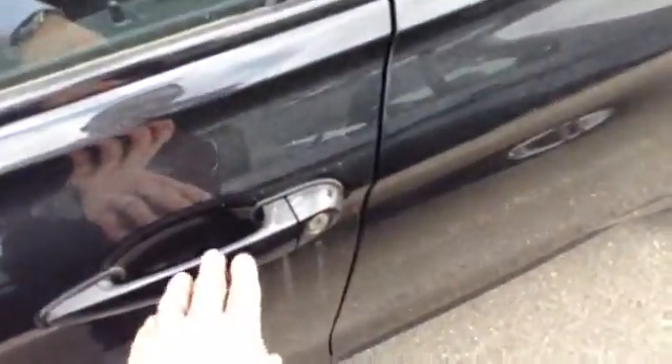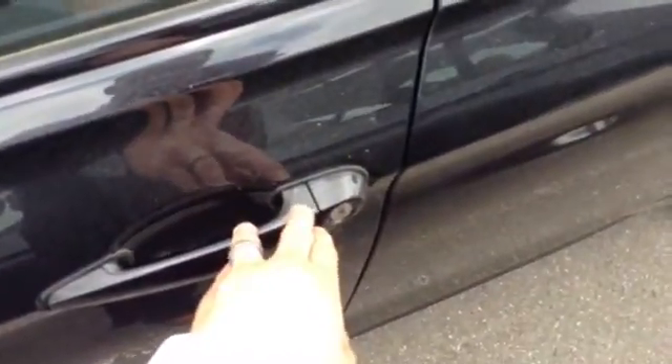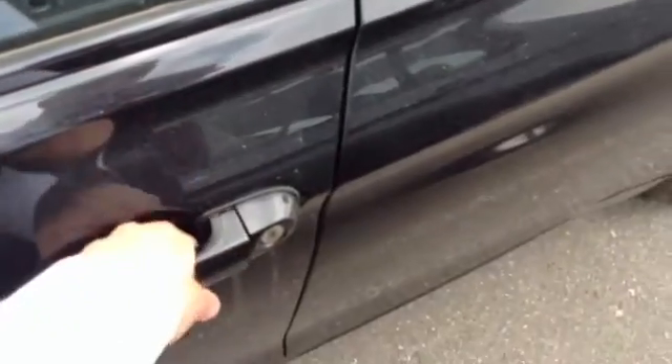Really nice keyless entry here. So this is going to let you touch these little ribs here — touch that, it'll lock the car; pull it open, the car will unlock. Key fob's in your pocket with about 2 feet of proximity on there, so that's really nice to have.